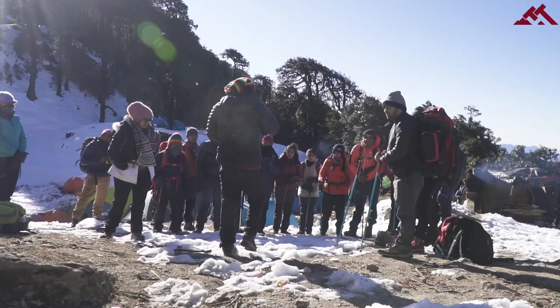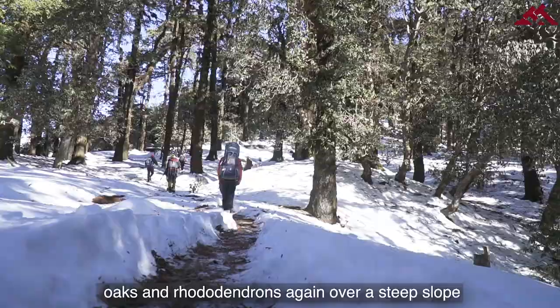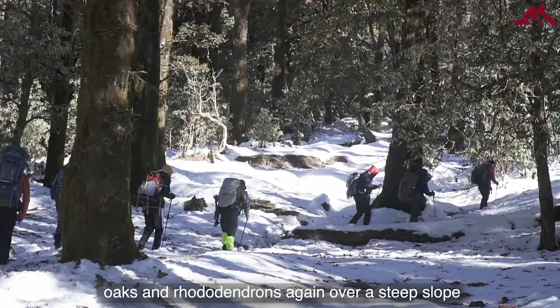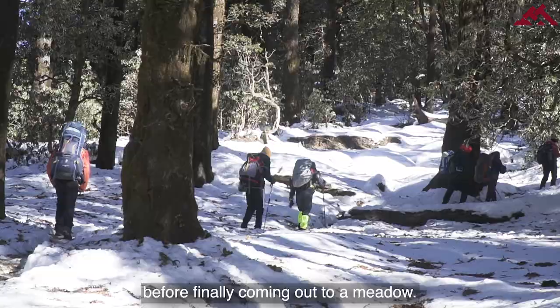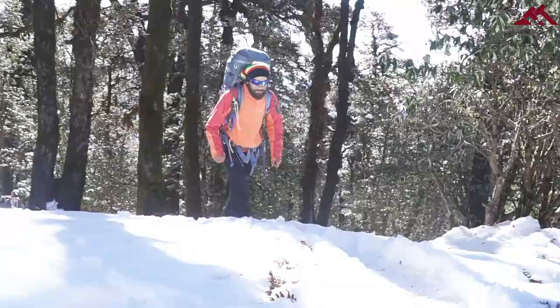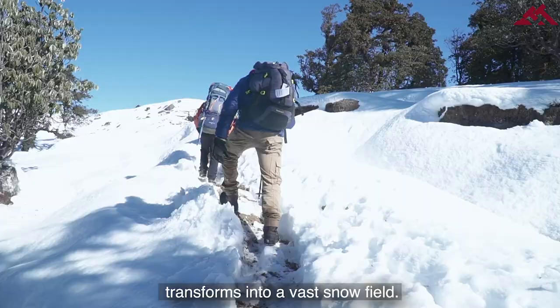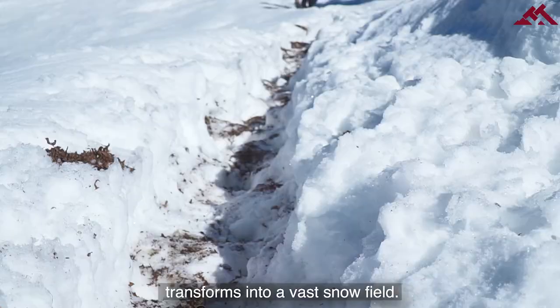The next day is also the summit day. Today's trek takes you through the thickest of oaks and rhododendrons, over a steep slope, before finally coming out to a meadow. In winter, the meadow of Telandi transforms into a vast snow field.